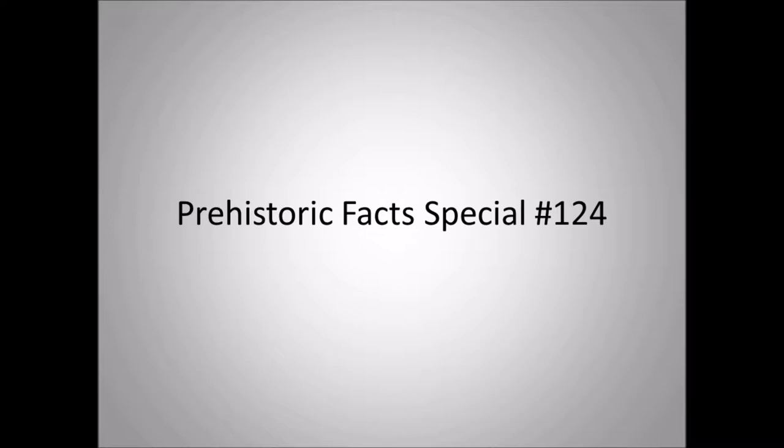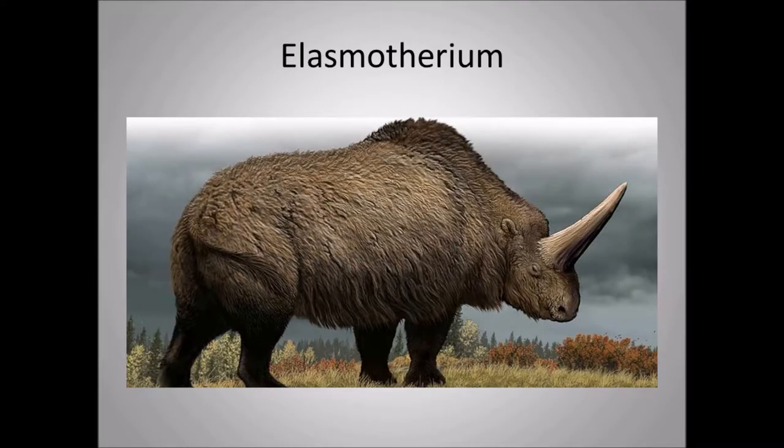Hello everyone, this is Dino Chris from Pretty Stark Facts. This is Pretty Stark Facts special episode number 124, and I'm going to talk about a very particular Ice Age mammal — Elasmatherium.